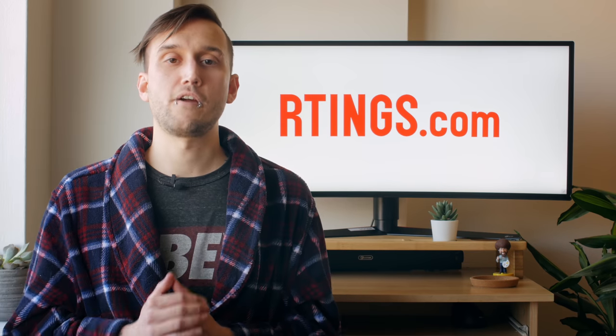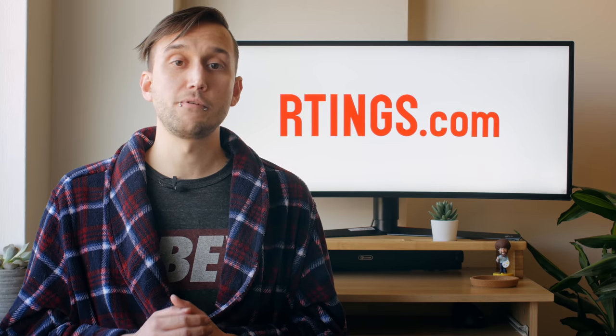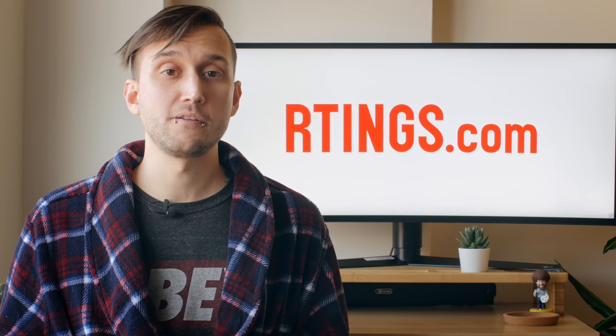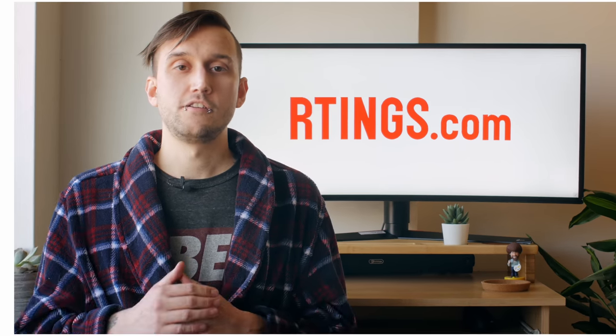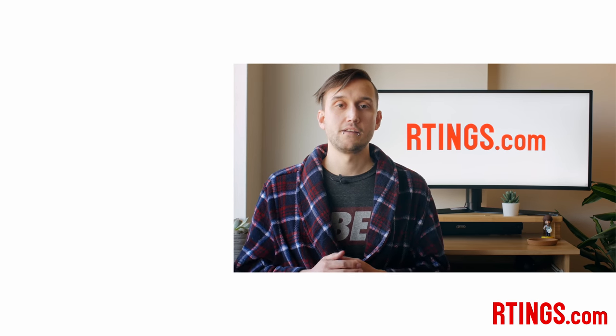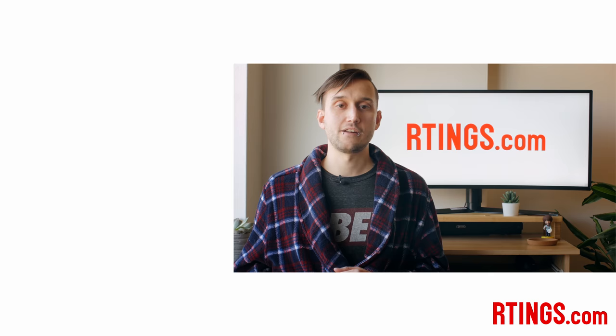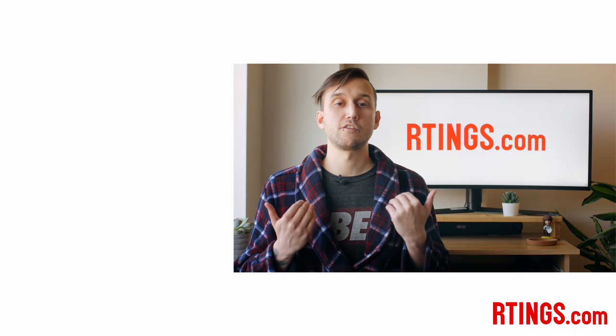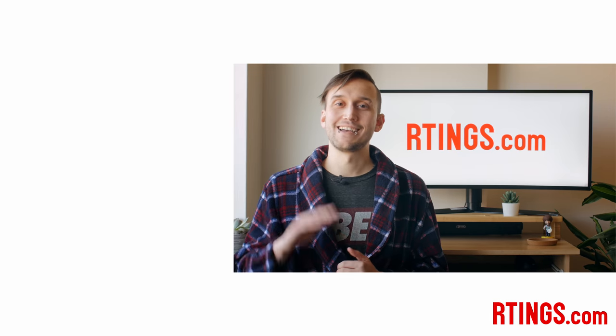So that's it! What do you think of our picks? Are you one of the millions of people who, like me, are going to be working from home for the next while? Have you picked up a new monitor to make it a little easier? Let us know in the comments below. You can check out all the measurements on our website. If you liked this video, subscribe to our channel, and become an insider on our website to get access to the latest test results first. Thanks for watching, and I'll see you next time.